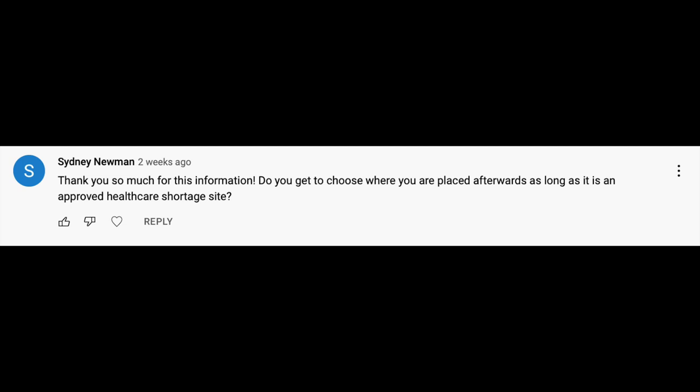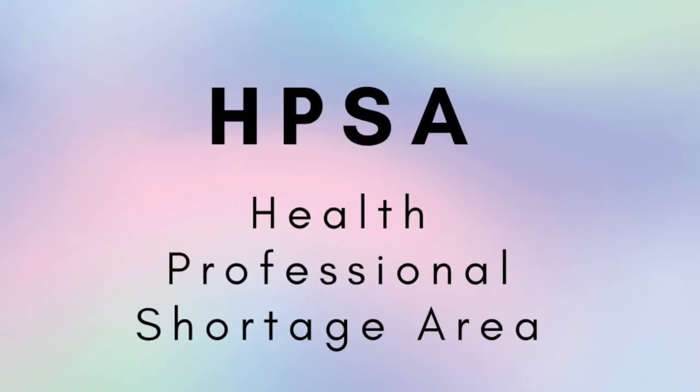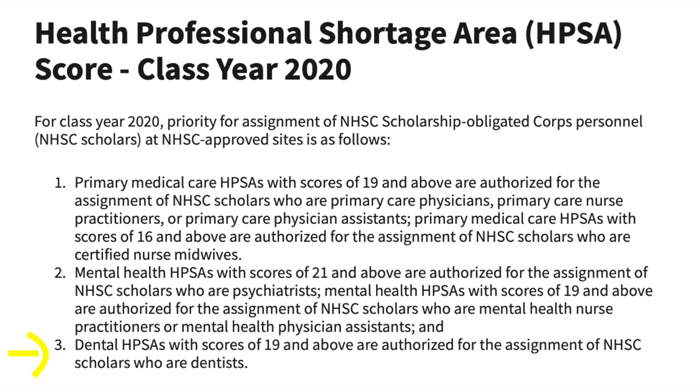The first question is: do you get to choose where you are placed afterwards? As long as it is an approved healthcare shortage site, yes, you get to job search just like any other job, as long as the position meets the requirements of your NHSC contract. About six months before you graduate from dental school or your postgraduate program, you'll receive an email from your NHSC advisor about what your HPSA score for that graduating year is. HPSA stands for Health Professional Shortage Area, which is a metric that measures how needy the clinic or site is. The higher the HPSA score, the higher the need for clinicians in that area.